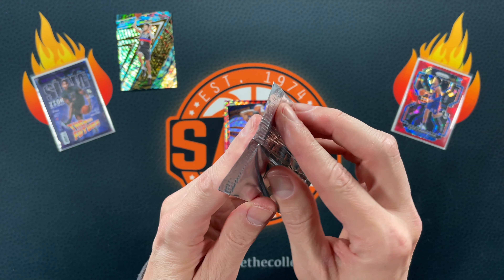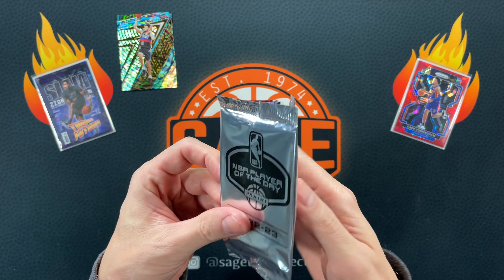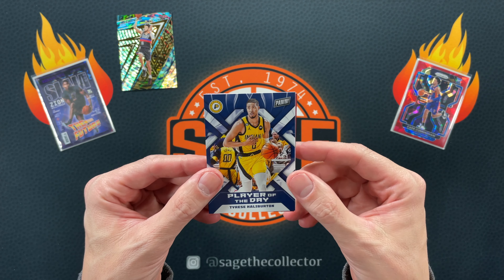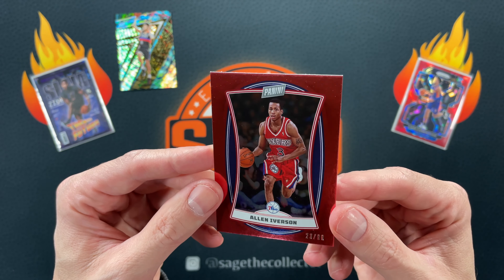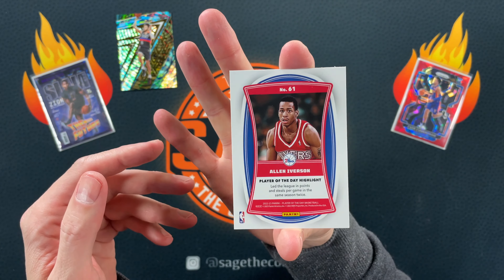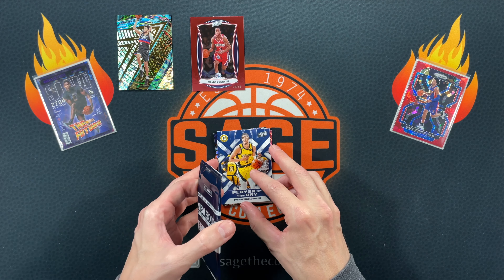Let's do this NBA Player of the Day. You can get hollows. I think last month was the month where I pulled that Devin Booker, and then I've also pulled the Tatum. Ooh, got another hollow — let's see who it is. We got Tyrese and a numbered A.I. Very cool. Nice jersey match too. I'll take that — I dig me some jersey match numbered A.I.